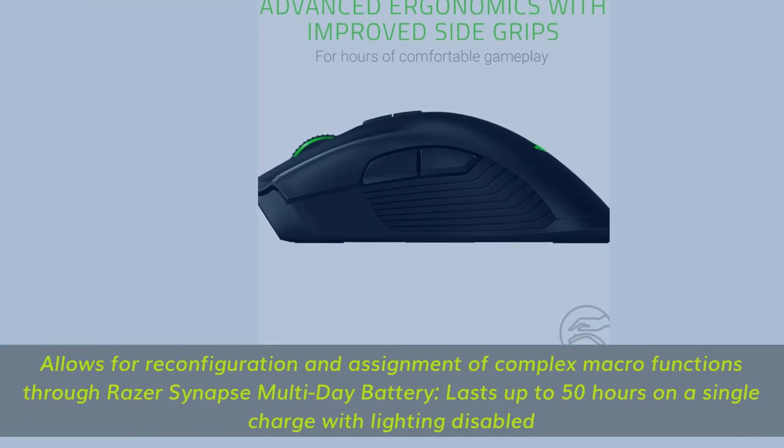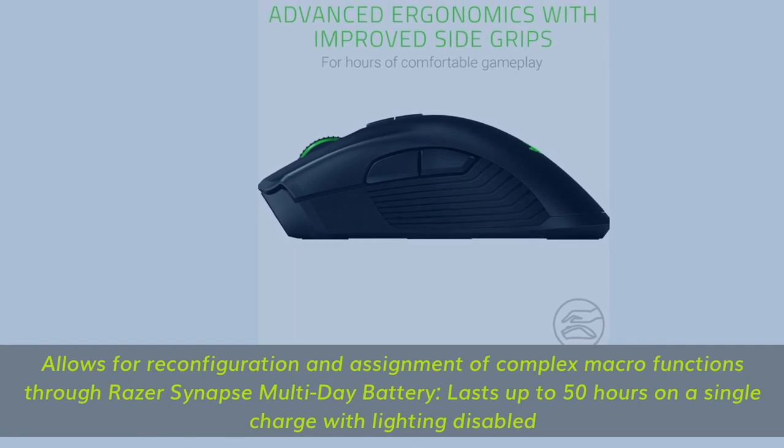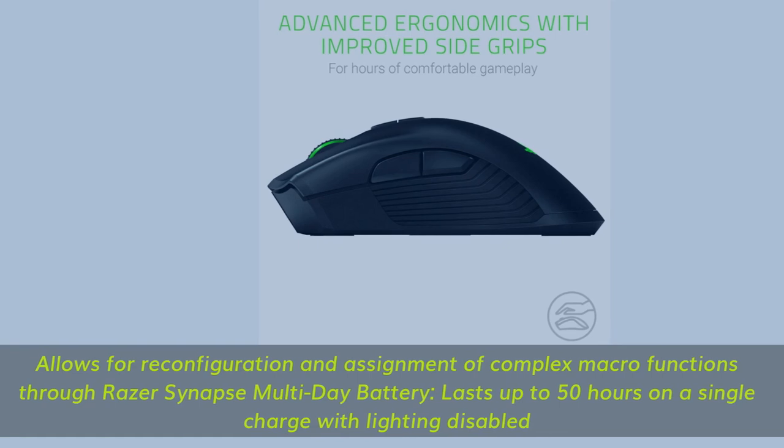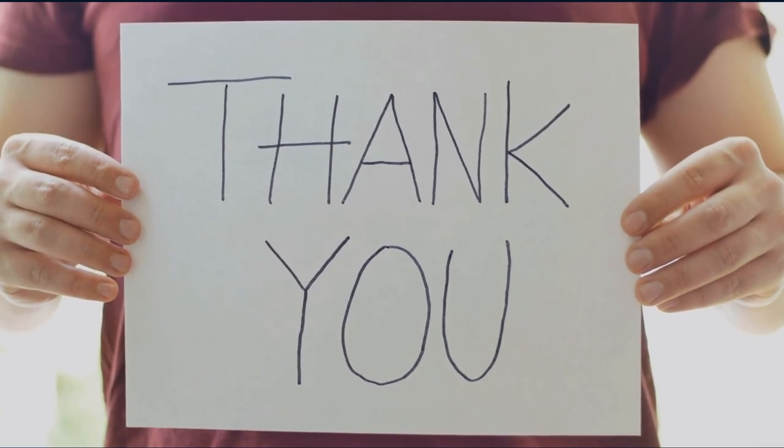Allows for reconfiguration and assignment of complex macro functions through Razer Synapse. Multi-day battery lasts up to 50 hours on a single charge with lighting disabled. Thank you for watching the video.